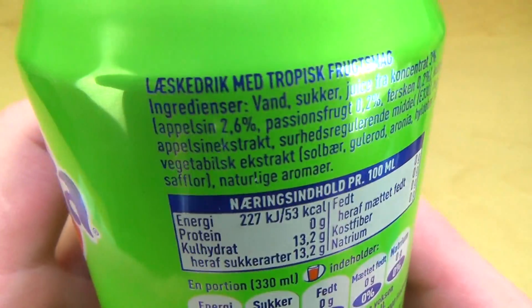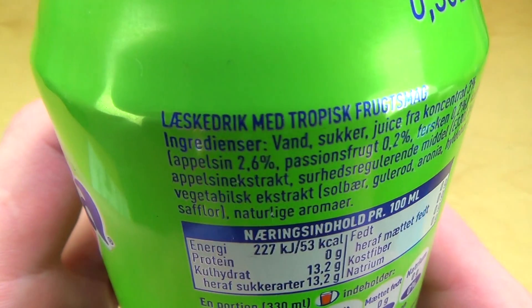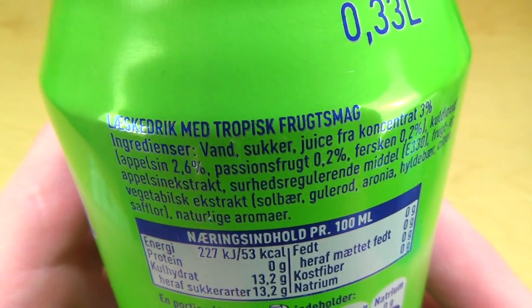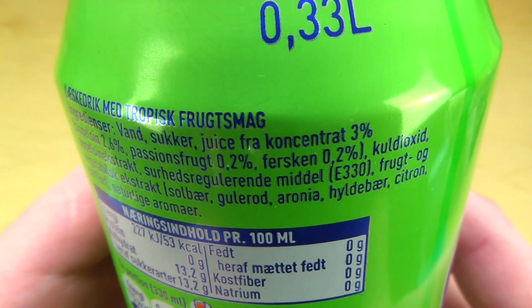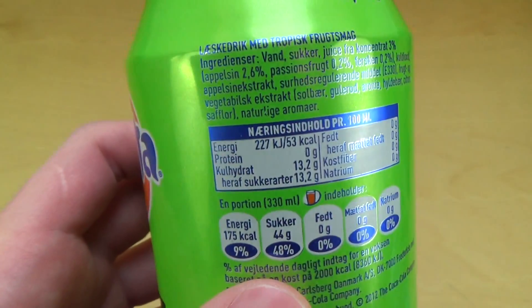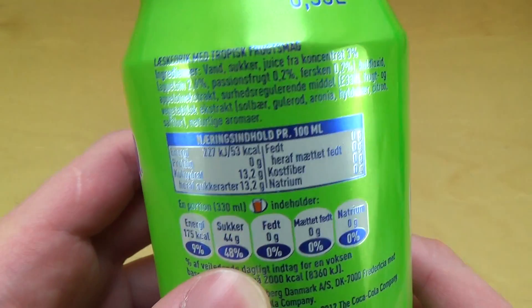So I'm learning some Danish. 'Vand' must be water, 'sukker' is of course sugar, 'juice fra koncentrat' — juice concentrate. Danish is very much like English, isn't it?